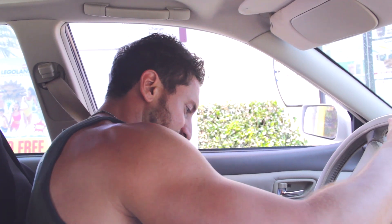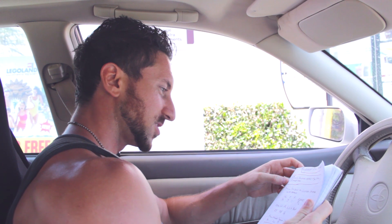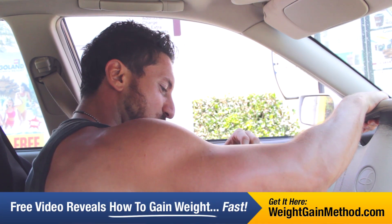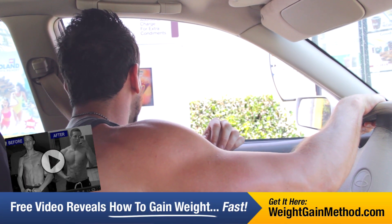We're going to get swole today at McDonald's. I'm looking for a high protein option here. I want the premium southwest salad with grilled chicken.